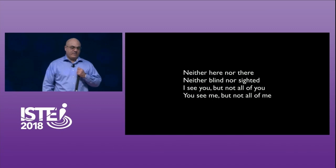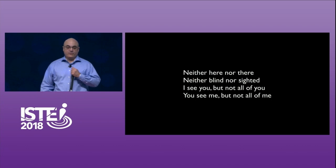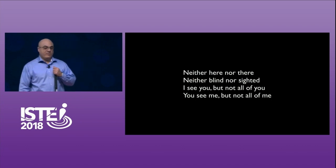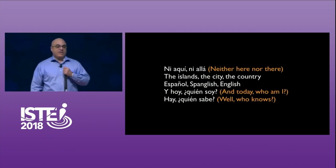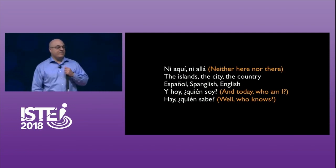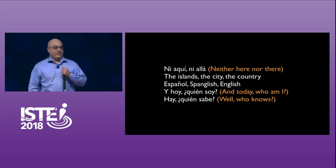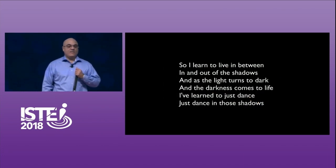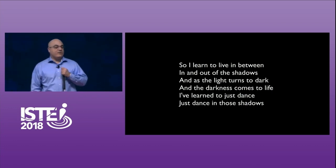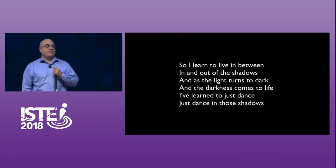Neither here nor there, neither blind nor sighted. I see you, but not all of you. You see me, but not all of me. Ni aquí, ni allá. The islands, the city, the country. Español, Spanglish, English. Y hoy quien soy, ay quien sabe. So I learned to live in between, in and out of the shadows. And as the light turns to dark and the darkness comes to life, I've learned to just dance — just dance in those shadows.